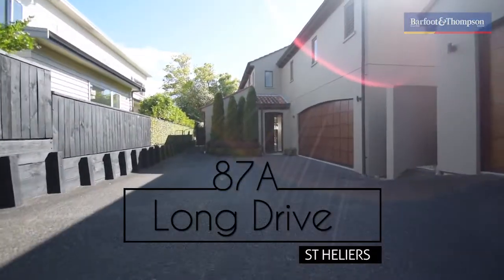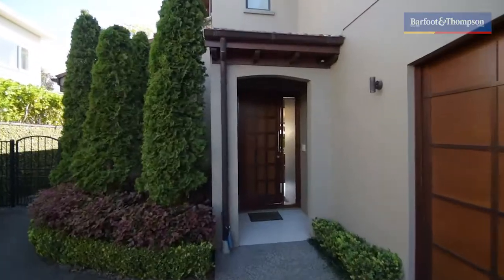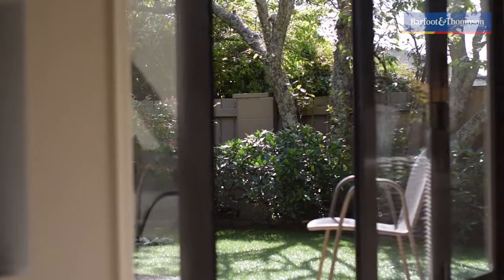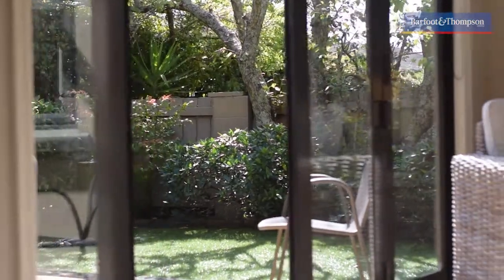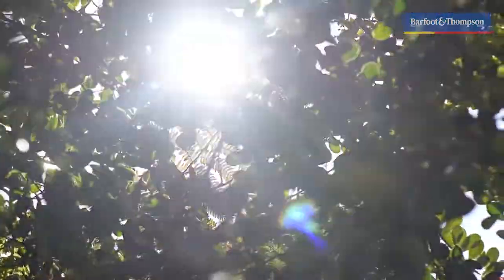Hello, my name is Kelly Midwood from Barford & Thompson, and I'm delighted to talk to you today about this property at 87A Long Drive in St. Heliers. This home is spread over a wonderful site of 373 square metres, and the house is double storey with a floor space of 243 square metres. This home has a Mediterranean feel.